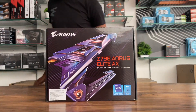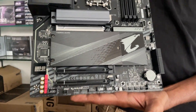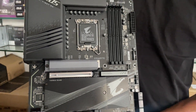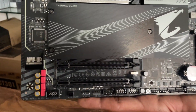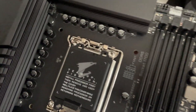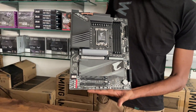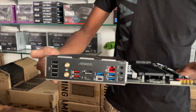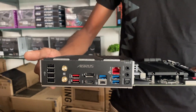Motherboard: Gigabyte Z790 RSL8AX. This motherboard has 4 RAM slots, 4 M.2 slots, built-in Wi-Fi and Bluetooth. It supports premium processors like i7 or i9. This is a premium motherboard and an excellent choice for its design.